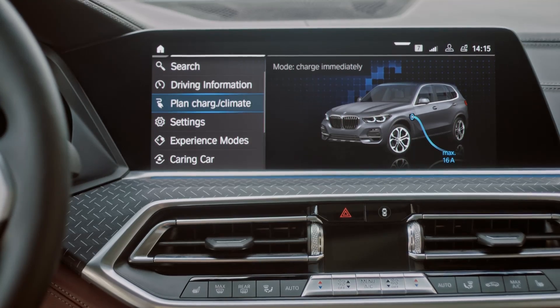BMW Charging and BMW Connected Charging Services add even more comfort and convenience to your whole plug-in hybrid experience. And of course this doesn't finish when you leave home — there are plenty of charging solutions for public charging too.